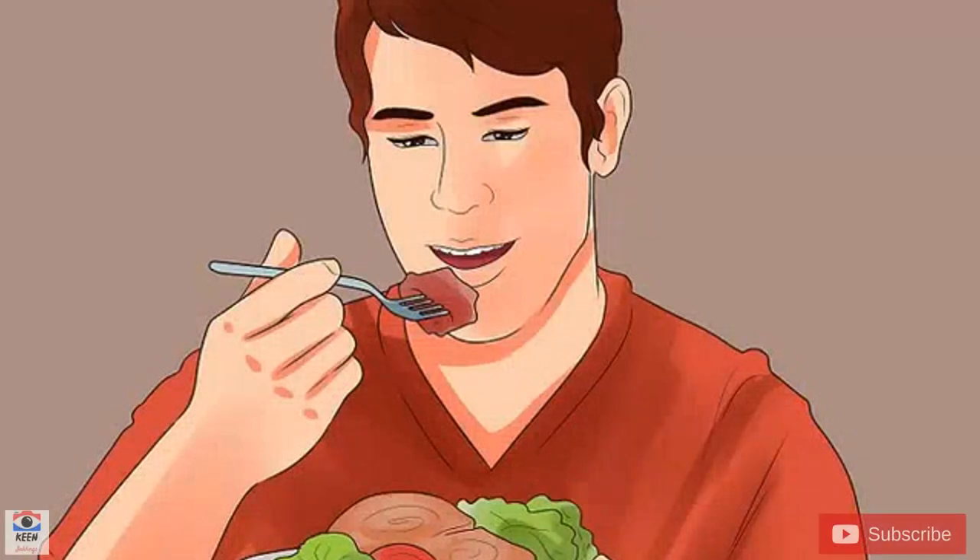How to lower blood pressure quickly. If your blood pressure is abnormally high, you will need to lower it as quickly as possible. There are ways to do this using nothing but diet and lifestyle, but if you are already facing hypertension, your best bet might be to get your doctor to prescribe a medication. Here's what you need to know about the options available to you.